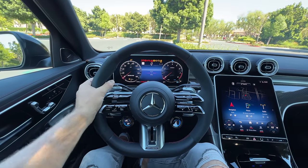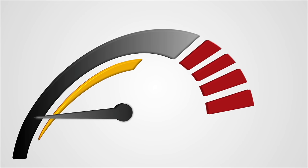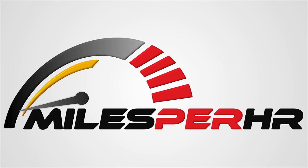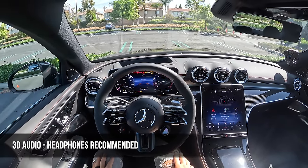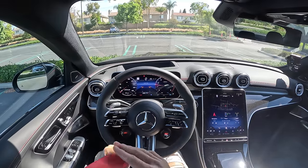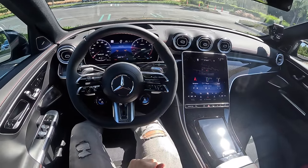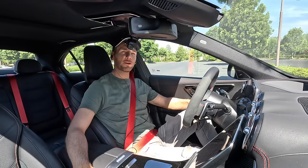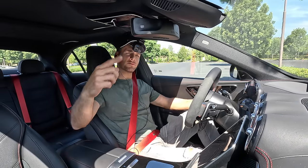Now it's time to take the C43 for a drive. Let's fire it up. That is indeed the sound of a turbo four-cylinder. Welcome, cabin crew — thank you for joining me for this drive to survive. Love that show.